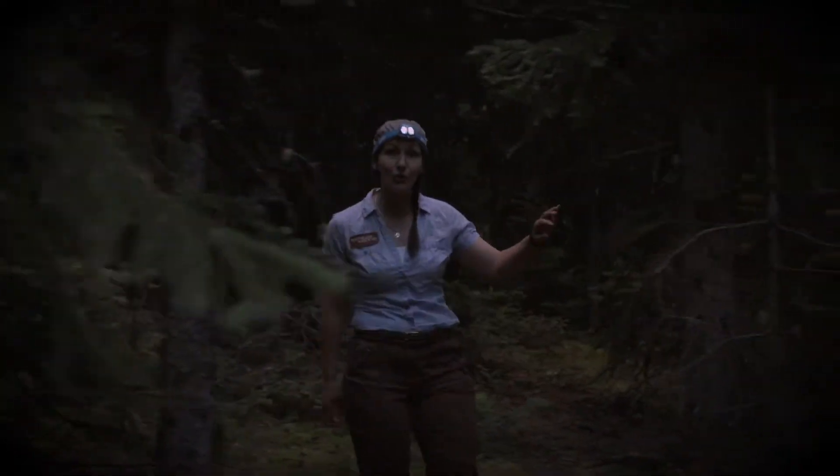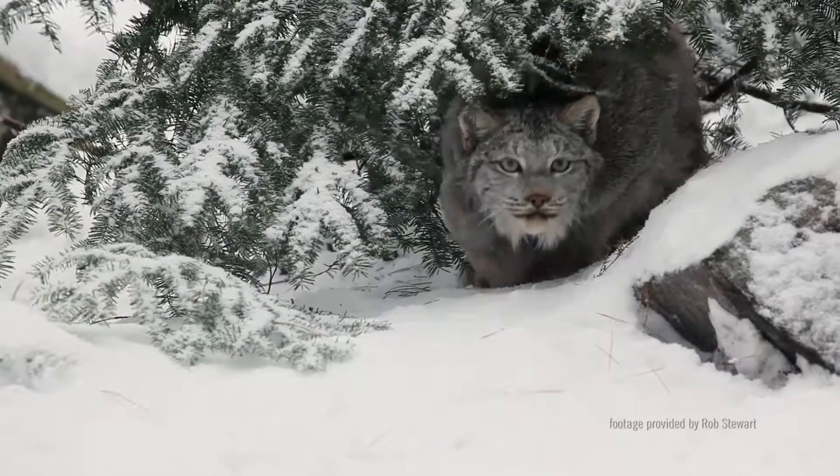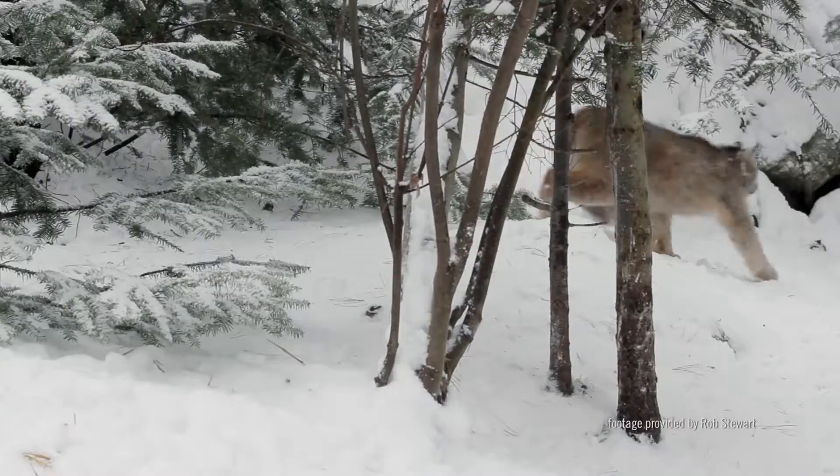Lynx are capable predators that are built to ambush rather than to chase. They hunt under the cover of darkness using their keen vision and hearing to sense unsuspecting prey. Three quarters of a lynx's diet is made up of one prey species: the snowshoe hare.